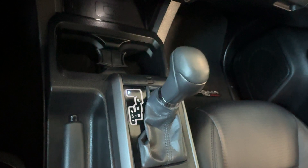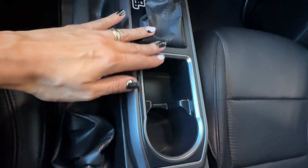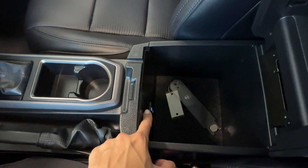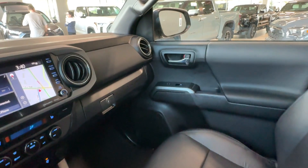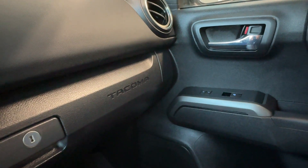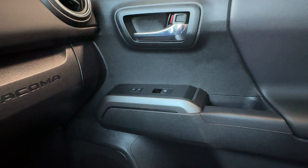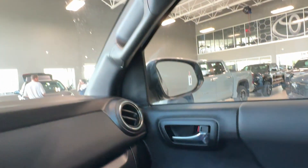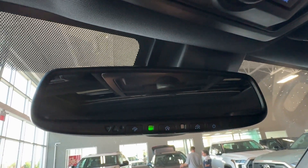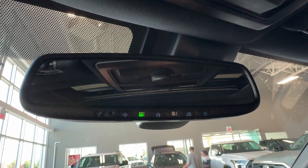There is also a 12-volt connector, two cup holders, the gear shifter, manual parking brake, a storage compartment, and another cup holder. In the center console, the armrest opens to reveal a storage bin with an additional USB and USB-C port. We have a locking glove box with Tacoma embossed lettering on the dash, power door and window controls for the front passenger, a convenient grab handle, and an overhead console including an auto-dimming rearview mirror with HomeLink universal garage door openers.